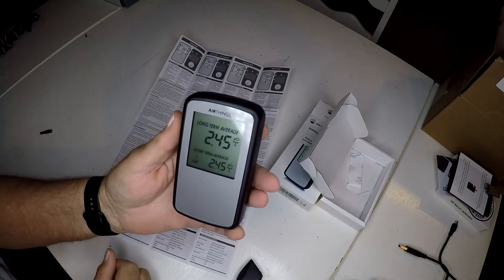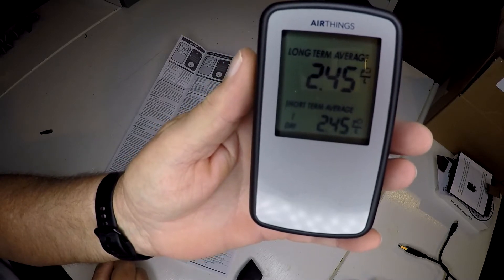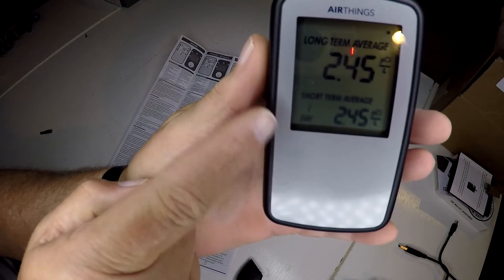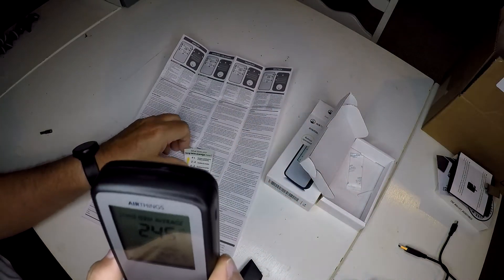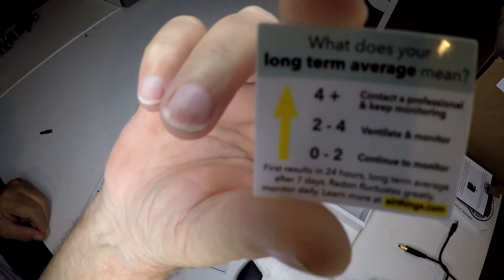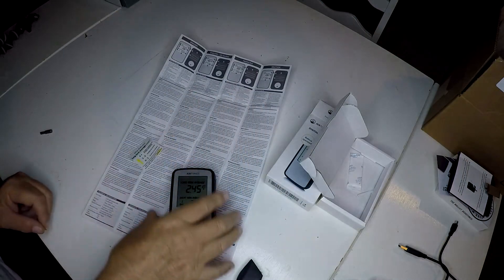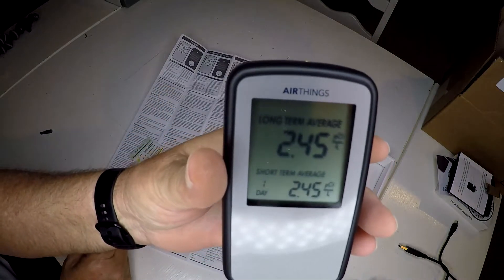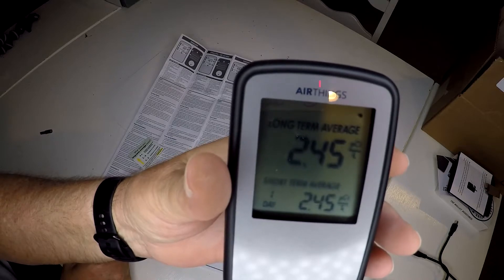We are just about at the 24-hour mark, so we can get our first reading. Right now the short-term and long-term will be the same. It's 2.45 right now, and you can see it says one day — so short-term, one day. I'm in the basement that's below ground. Looking at the chart, we're in the 'ventilate and monitor' two-to-four range, in the lower part of it, so that is good news. Let's keep watching a little bit longer, then I'll move it to the other parts of the basement.